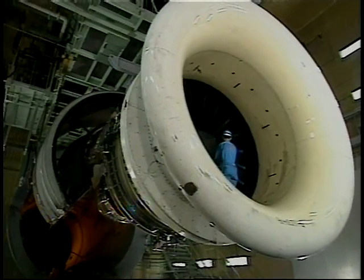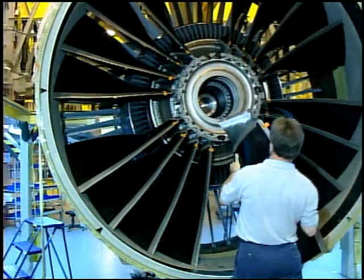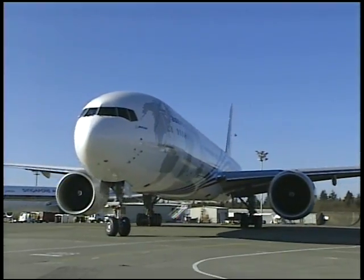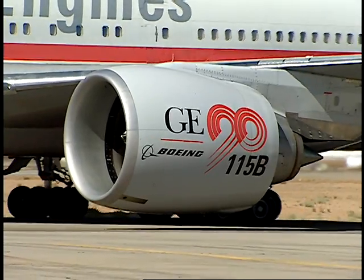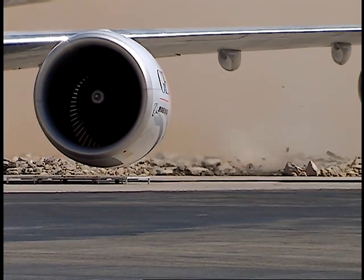Within two years, GE began to build the GE90, the largest commercial jet engine in the world, again incorporating composite fan blades. The composite technology allowed larger bypass ratios, making the engine more fuel-efficient with lower emissions. The engine generated 115,000 pounds of thrust, which gave it a Guinness World Record for the highest thrust-class commercial engine.